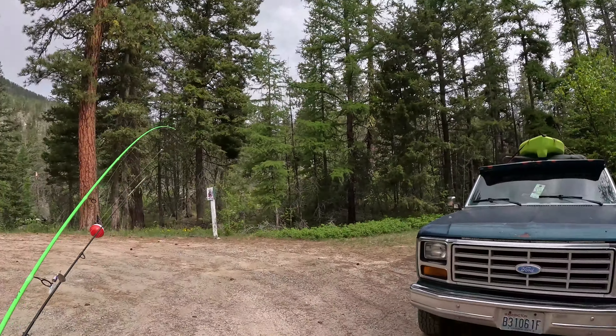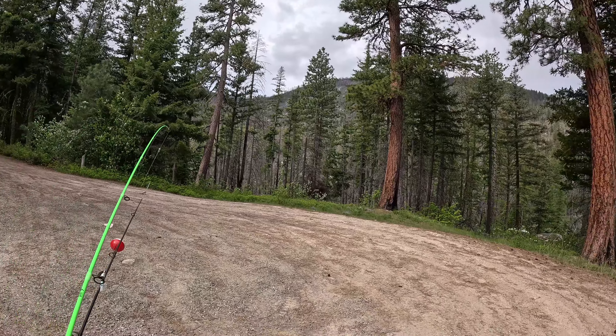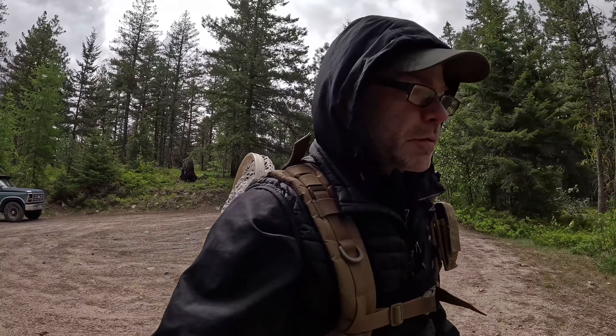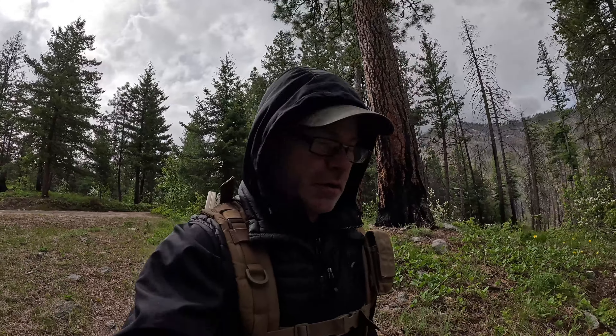Morning guys. We finally arrived. We got old Blue — she got us here. Anyhow, we are here at the lake. Let's go fishing! Alright, this is how we do. We're all backpacked up, packed, a little ready to go. Let's get some cutthroat trout and eastern brook.